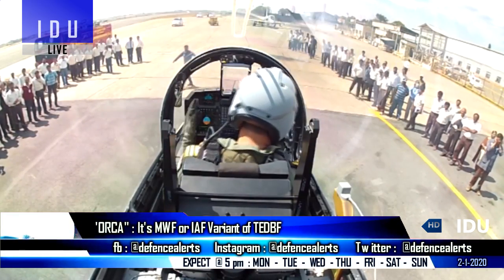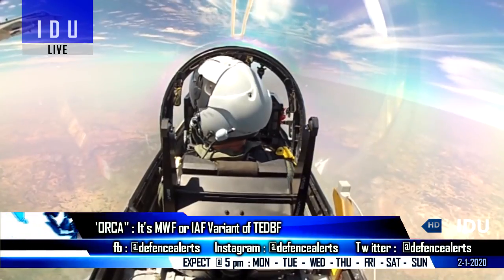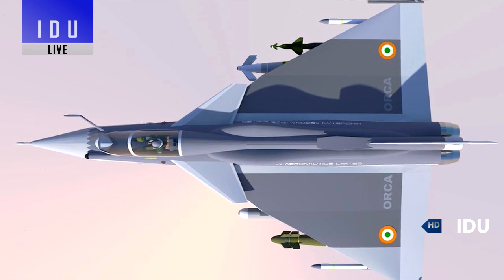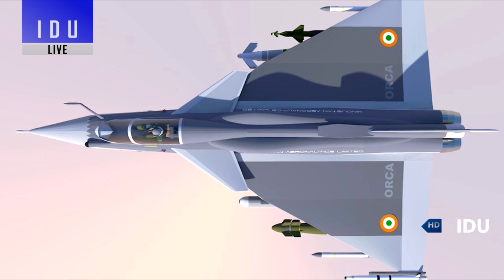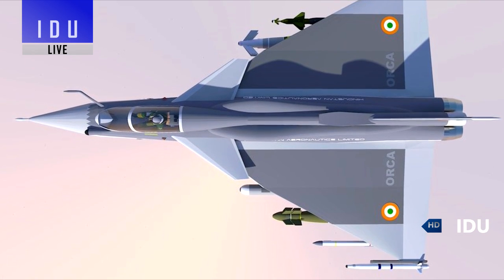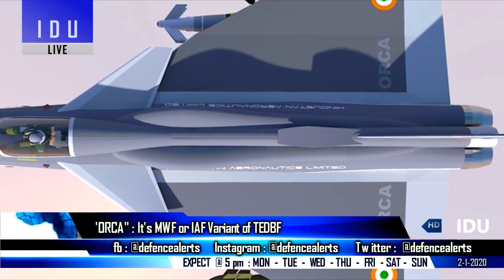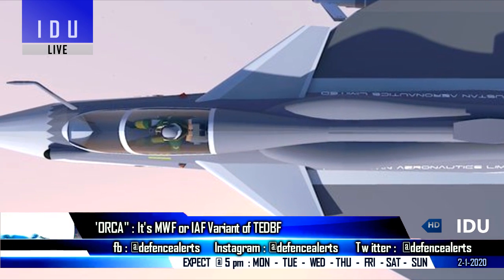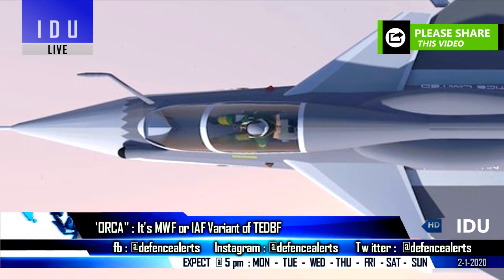A test pilot of Hindustan Aeronautics has shared the first official render of a twin-engine fighter jet, which is similar to the 17.5-ton medium-weight fighter being developed by India's Aeronautical Development Agency. The fighter jet features an infrared search and track system in the same position as seen in the scale model of the medium-weight fighter.